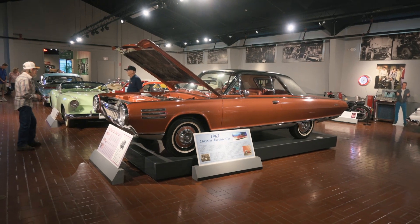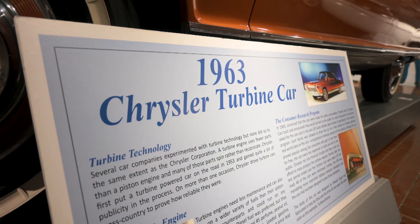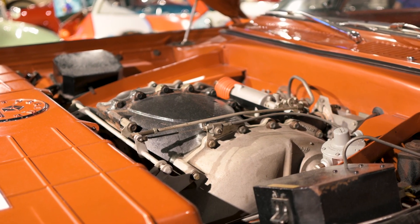It's this car right here — the Chrysler Turbine Car. And if you haven't guessed from the name, this hardtop coupe was powered by a turbine engine.